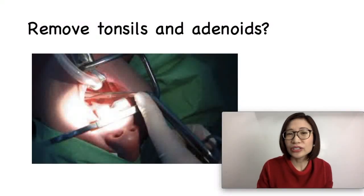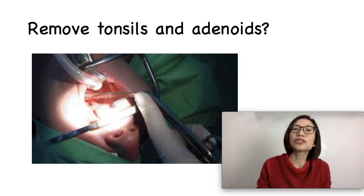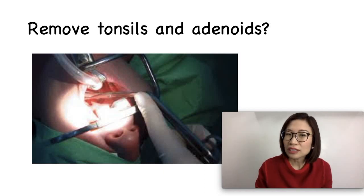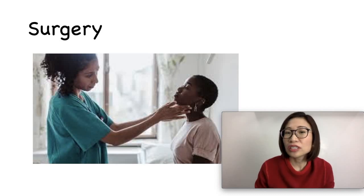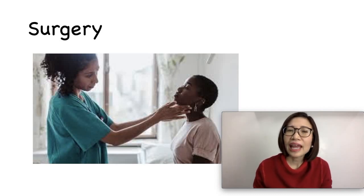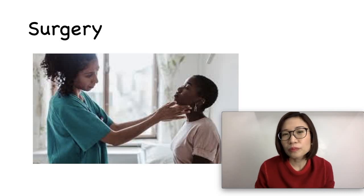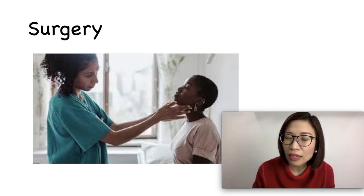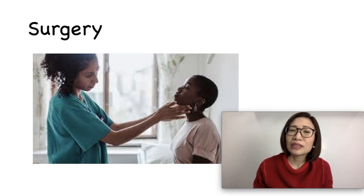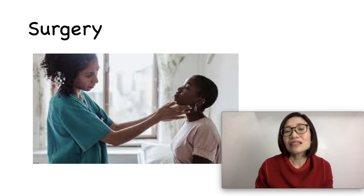Do the tonsils and adenoids need to be removed? There are two types of operations: tonsillectomy, to remove the tonsils, and adenoidectomy, to remove the adenoids. Your pediatrician might recommend surgery if swelling makes normal breathing difficult and has led to behavioral problems, bed wetting, sleep apnea, or poor school performance. Surgery may also be recommended if swollen tonsils cause swallowing problems, if adenoid problems have made breathing difficult or altered speech, or if there is an excessive number of severe throat infections in a year.